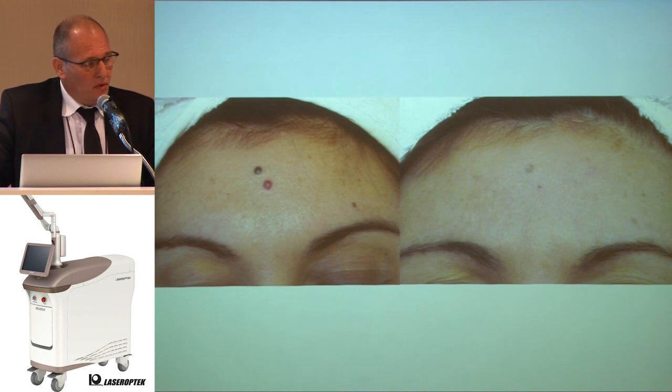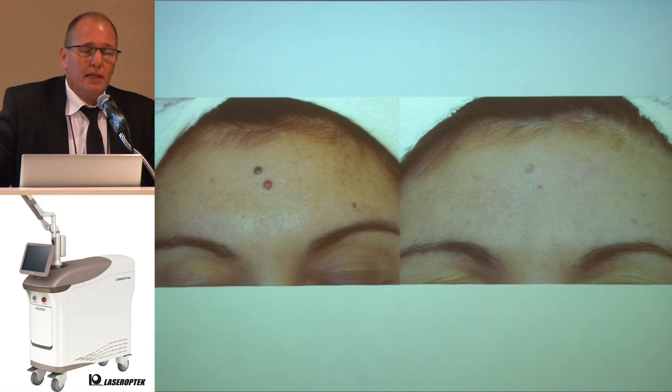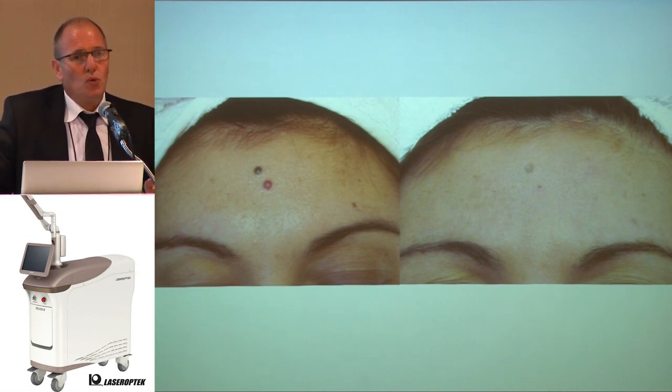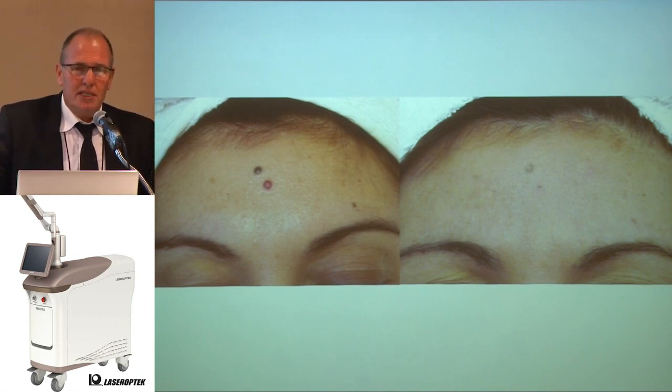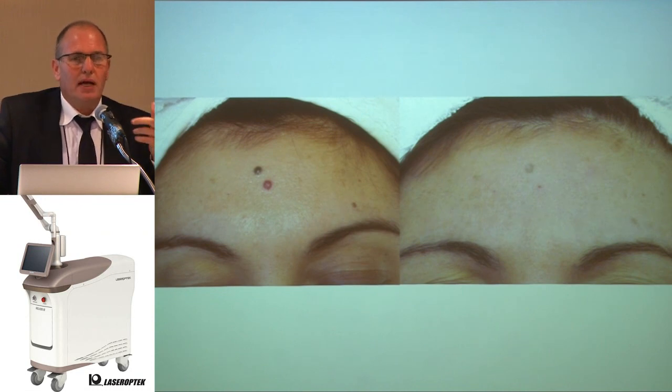Two important things: first, you must be sure this is a benign lesion — verify with videoscopy or dermoscopy and send to a pathologist. Second, I was talking with a dermatopathologist and they saw a change in cellularity when you treat with laser or cryosurgery. This does not mean you transform a benign lesion into a malignant one — it means the cellularity changes. If the pathologist does not understand what happened, they may send the patient for lesion removal as if it were a tumor.